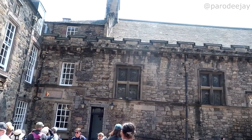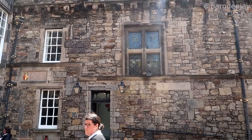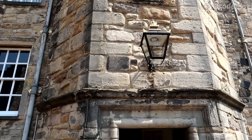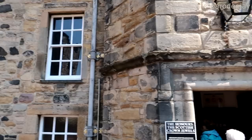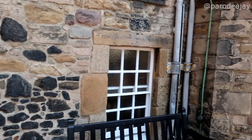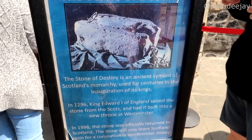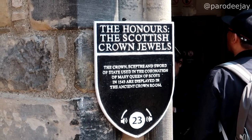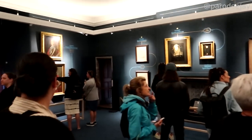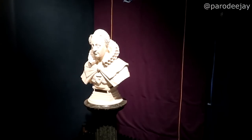We're going to queue up to see the Stone of Destiny, because apparently it's getting ready to move to a dedicated museum — this is the last chance to see it in Edinburgh Castle. And maybe some jewels and scepters. No phones, no cameras, no videos, no photos inside — so this is the Royal Palace. We'll see it with our own eyes and tell you about it later.